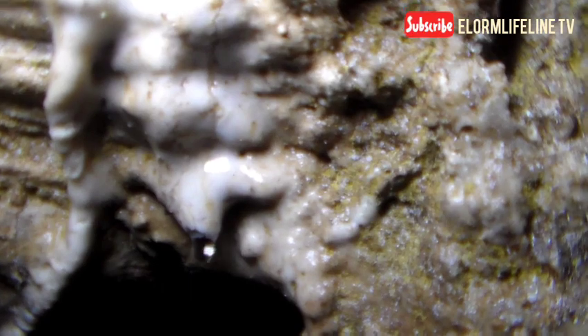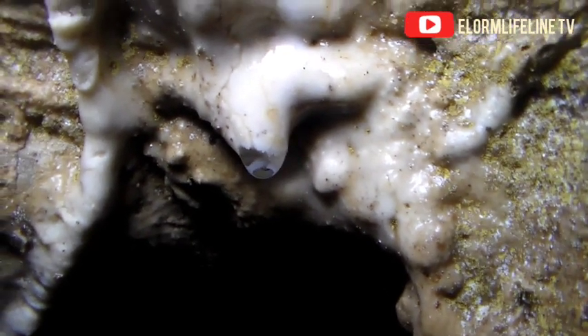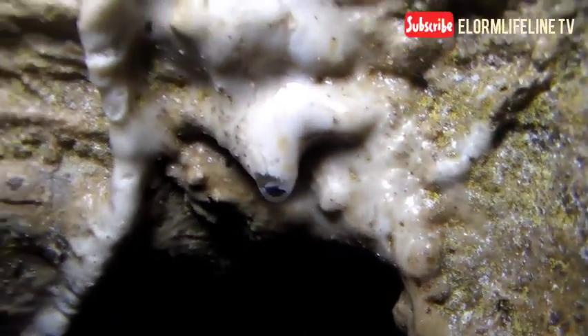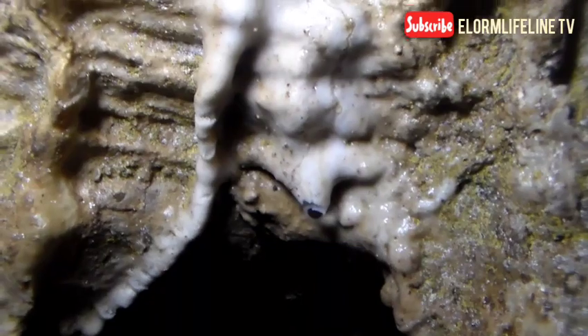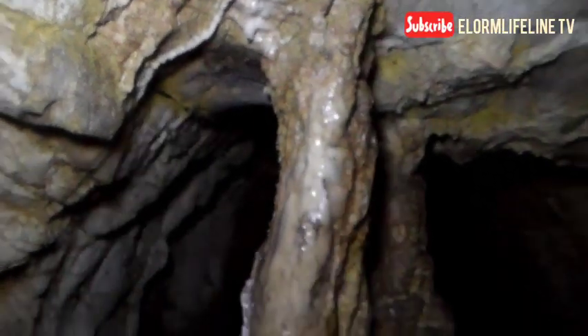With the cave, when you get deeper inside, there are drops of water. When you touch them, it's very soft, just like water — but immediately you bring it out, the amazing thing happens: it becomes hard like a stone. This cave actually served as a hideout for our ancestors during the battles with the Ashantis.